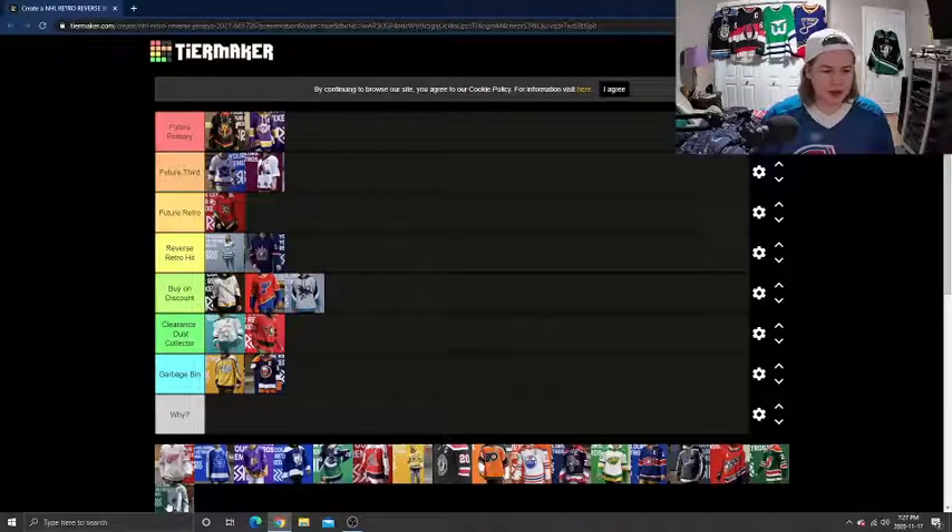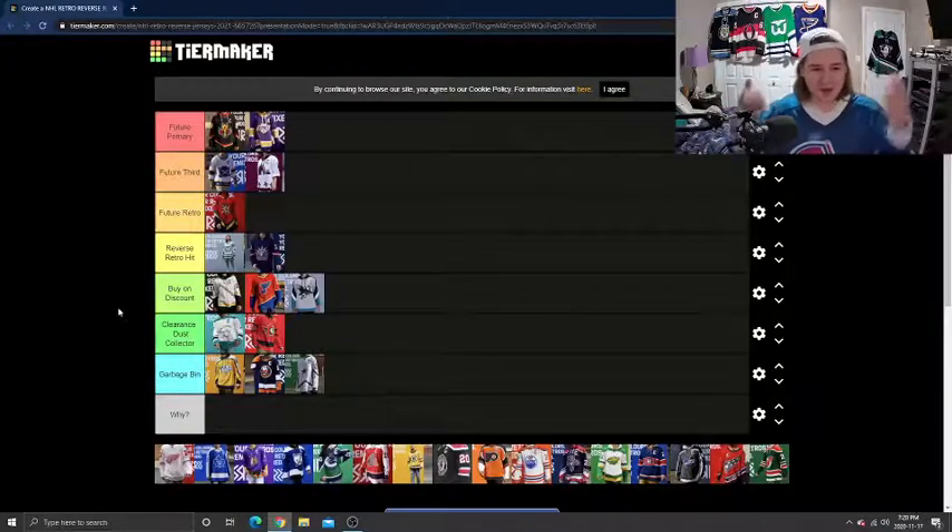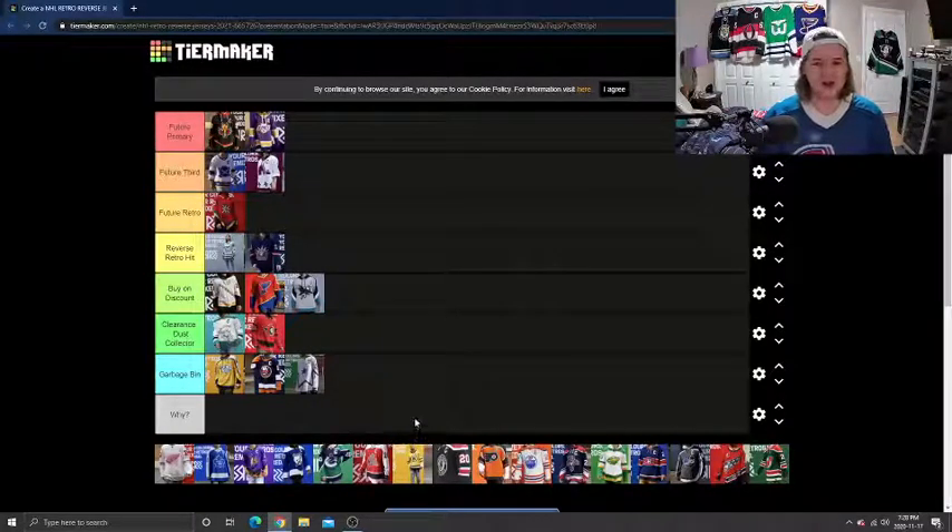Next, another Garbage Bin one, and that's going to be the Dallas Stars. I don't really know where they were going with this one. I know that's the older logo, but I just think they could have done so much better. It would have been nice if they brought the cow with horns back. I understand it's the shape of the star on the jersey, but it's just not enough for me — especially after last year's Winter Classic jerseys they did, which were just phenomenal. It's just a letdown by the Stars.